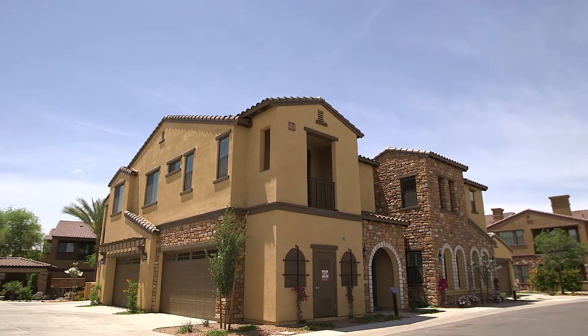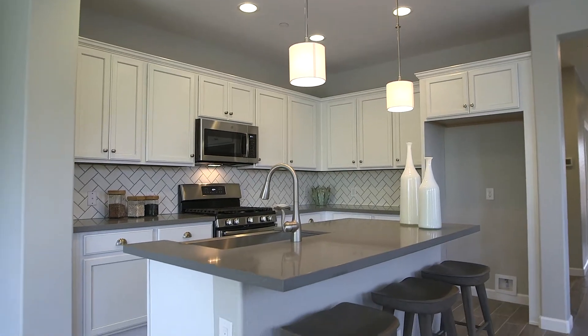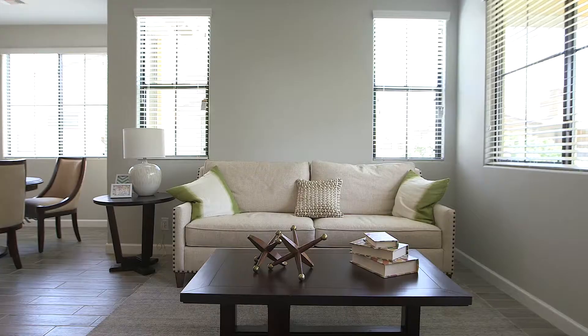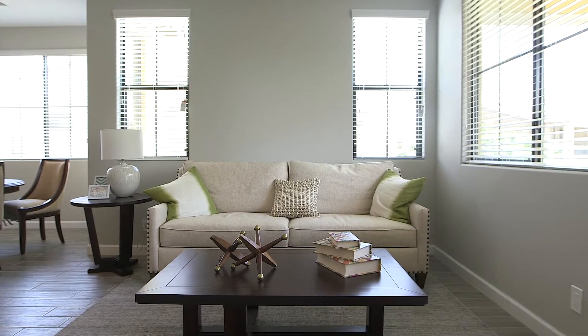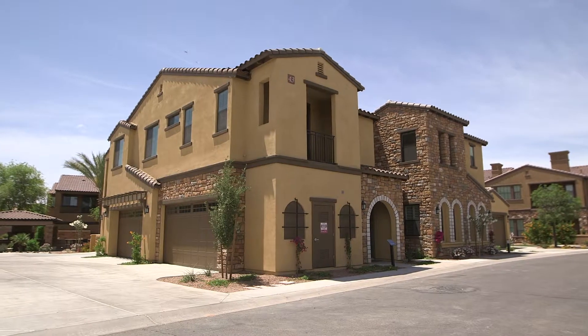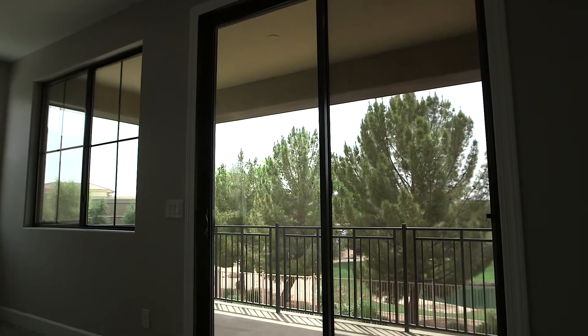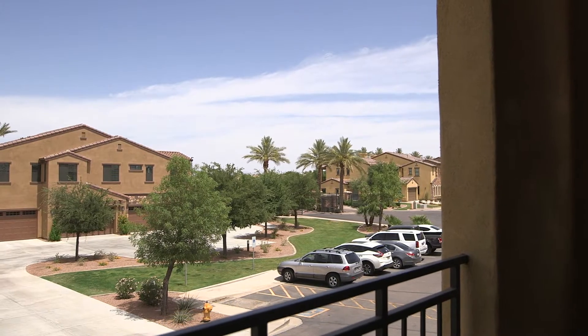Villa 3 comprises a generously appointed configuration with 1,350 square feet of single-level, second-floor living space. This two-bedroom, two-bath villa with a two-car garage features a great room, dining nook, and covered patio in addition to the master suite balcony.